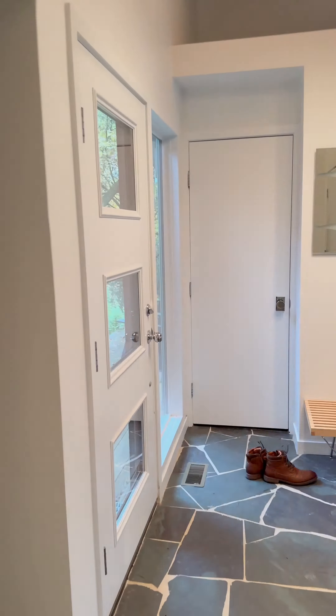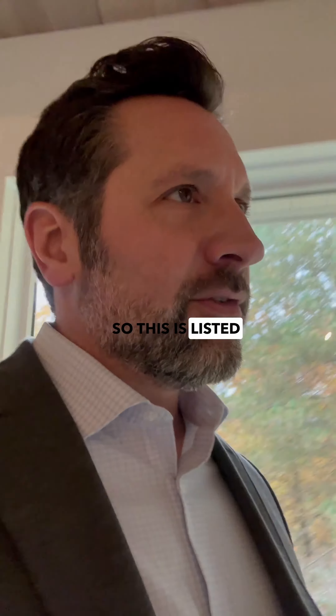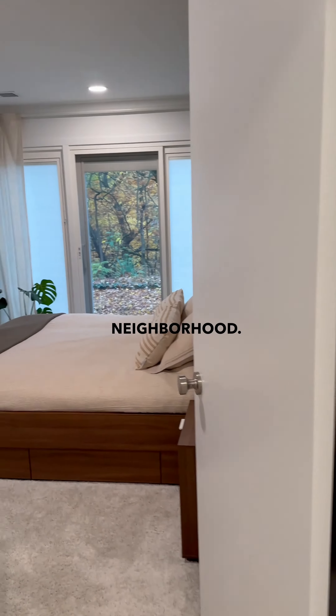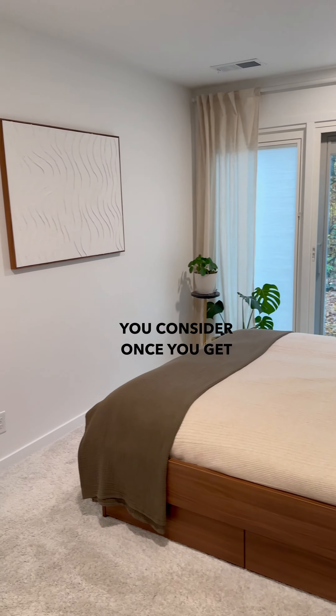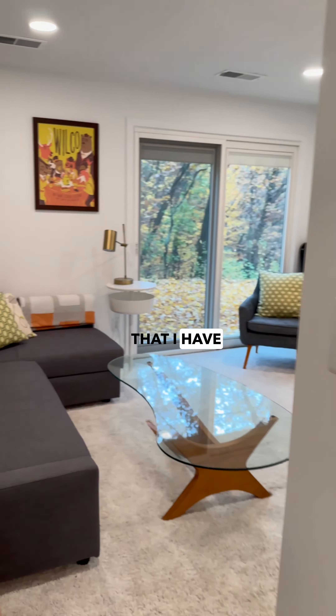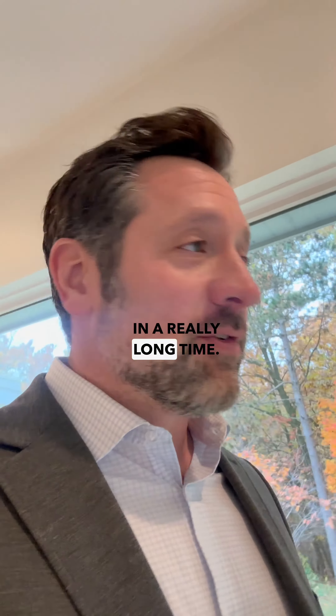This is listed at $1 million, which seems a little bit high for this neighborhood, but then when you consider it, once you get in here, this is the highest quality product that I have seen on the market here in a really long time.